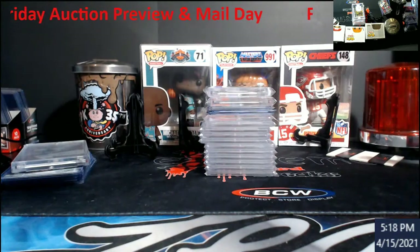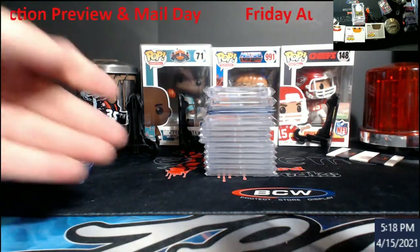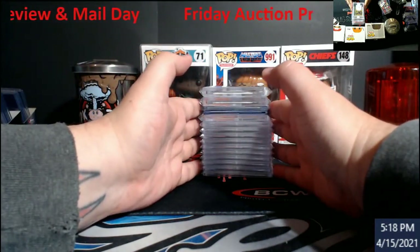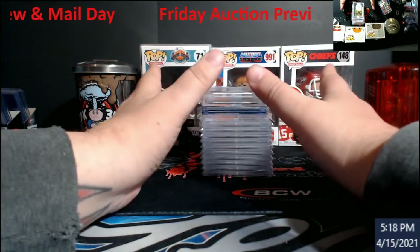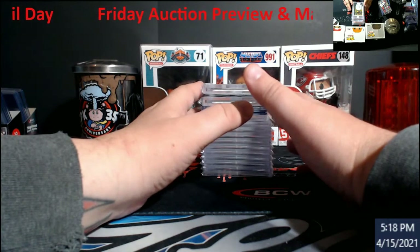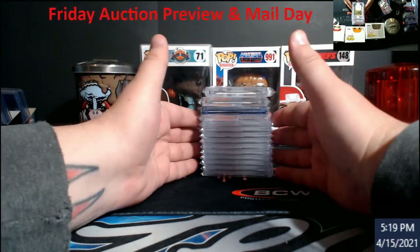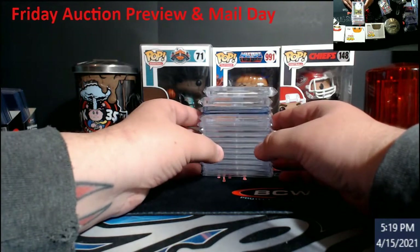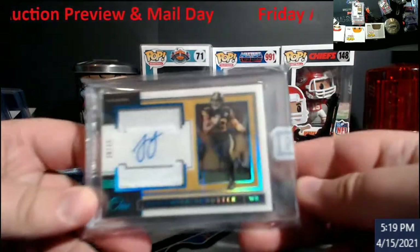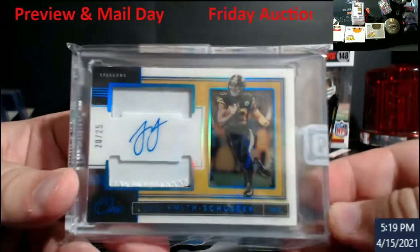That was pretty quick for the mail day. Let's get into what everybody's here for. I think there are 16 total items — 16 lots. I've eliminated anything I consider low-ballers or low-value, because I don't want to be running dollar cards and five dollar cards all night. If you guys are going to invest your time to come watch and participate, I'm going to make it worth it.